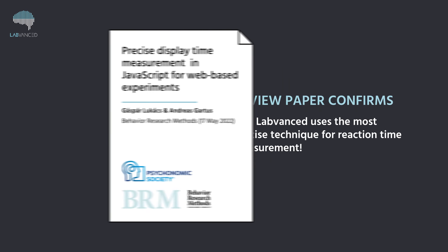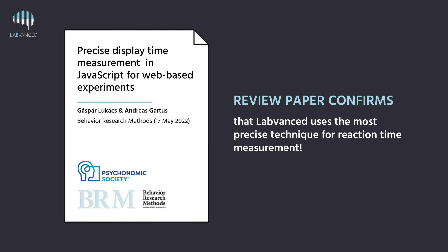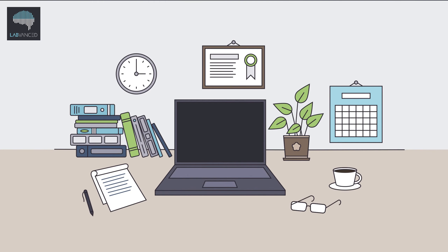Need more info? Check out this third-party publication that reviews LabVanced techniques for precision timing practices in the Journal of Behavior Research Methods, which confirms that LabVanced is one of the leaders when it comes to precise timing for online studies. With LabVanced, you can rest assured that you will have full transparency about when stimuli are being presented, so that you can fully control during the analysis step of your research.